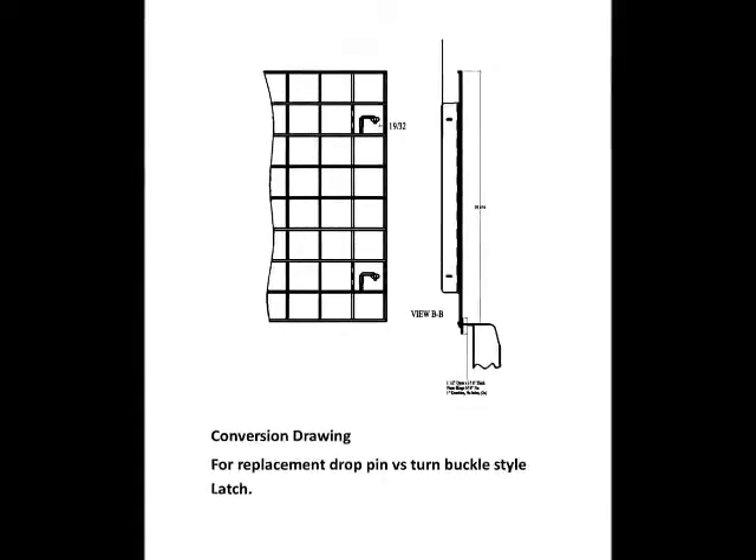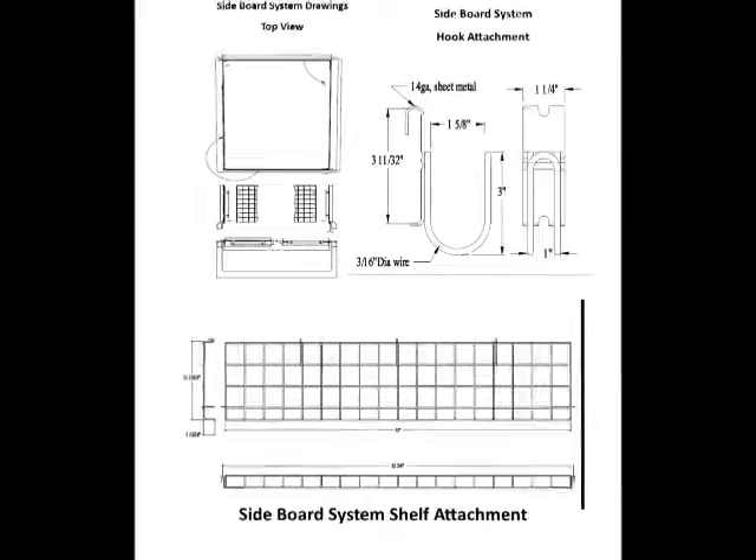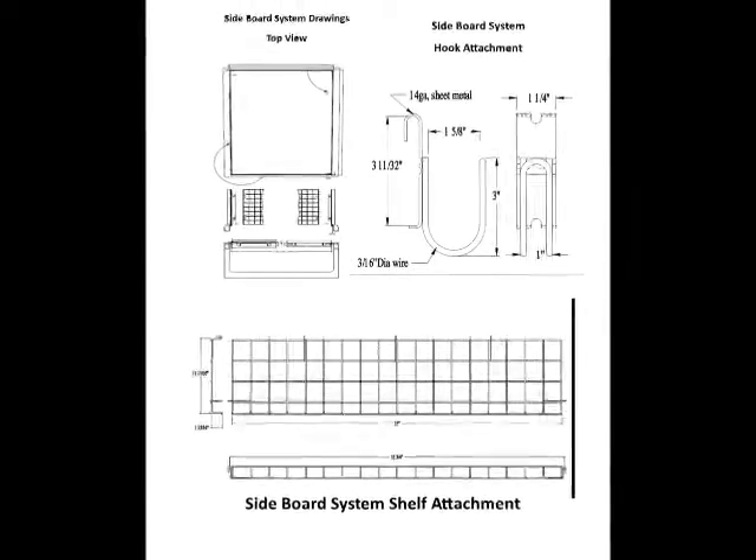We have also designed attachments such as the shelf hooks and the cover that can be used for covering the load, camping, displaying merchandise, and more.